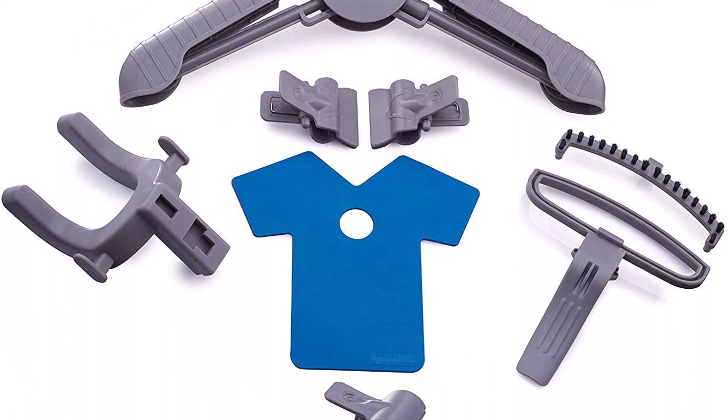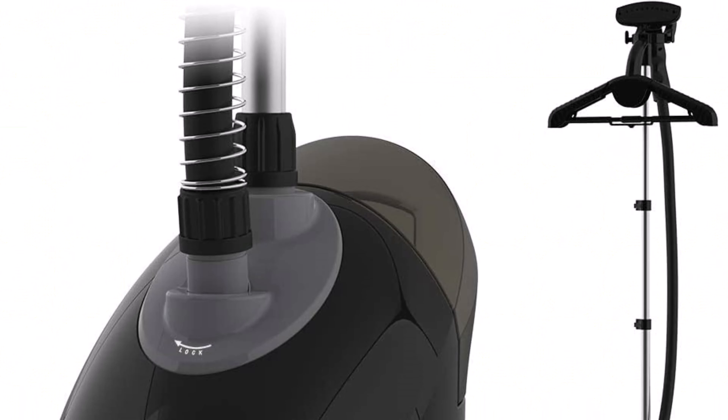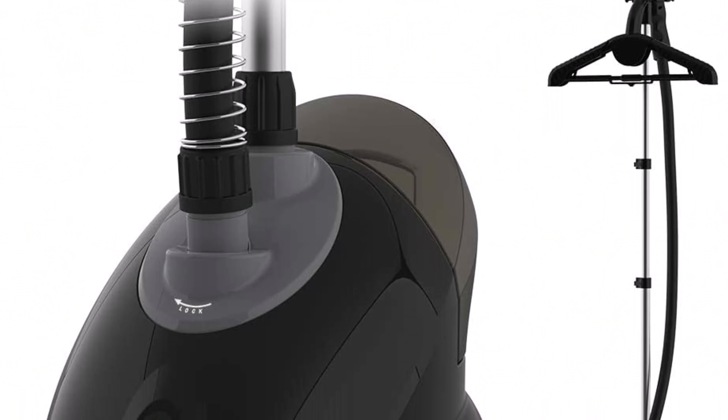Fabric Friendly: This powerful steamer is suitable for all fabrics. Continuous steam softens and straightens wrinkles on clothing, drapes, upholstery, and more.